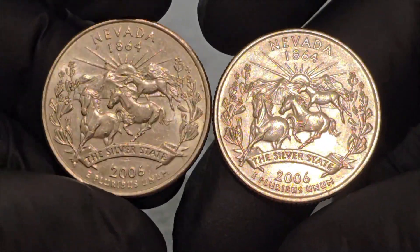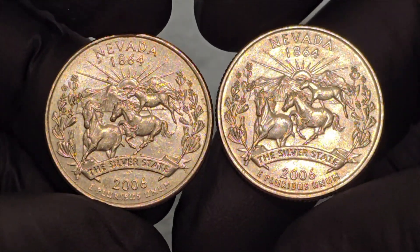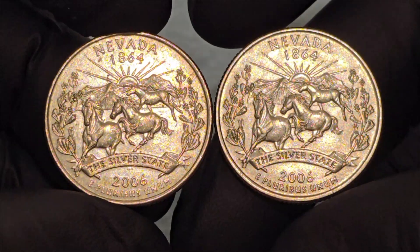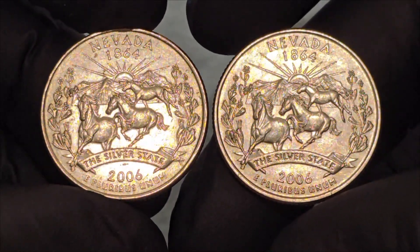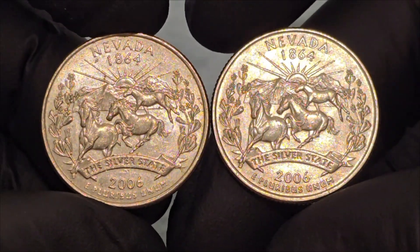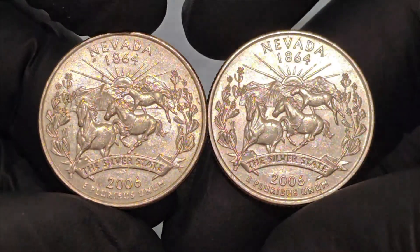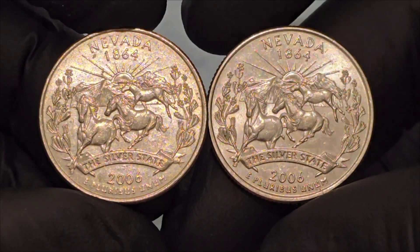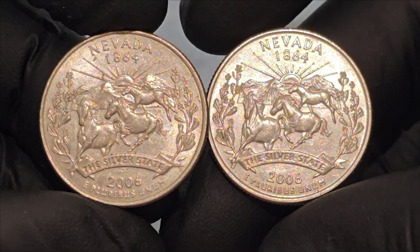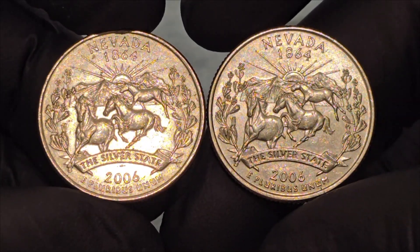The depiction of wild mustangs is particularly significant, as these animals are emblematic of Nevada's untamed landscapes and its legacy of freedom and independence. The sagebrush, meanwhile, underscores the state's rich natural environment and its adaptability to the harsh desert climate. The choice of imagery effectively conveys Nevada's diverse beauty and its historical significance. Nevada's nickname, the Silver State, has its roots in the state's mining history. In the mid-19th century, the discovery of the Comstock Lode — the largest silver deposit in the United States — played a crucial role in Nevada's development. This silver boom attracted a rush of prospectors and settlers, significantly boosting the local economy and leading to Nevada's rapid growth and eventual statehood on October 31, 1864.